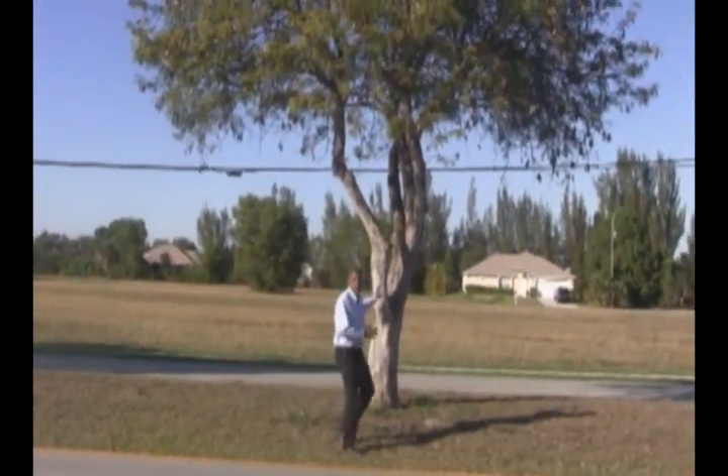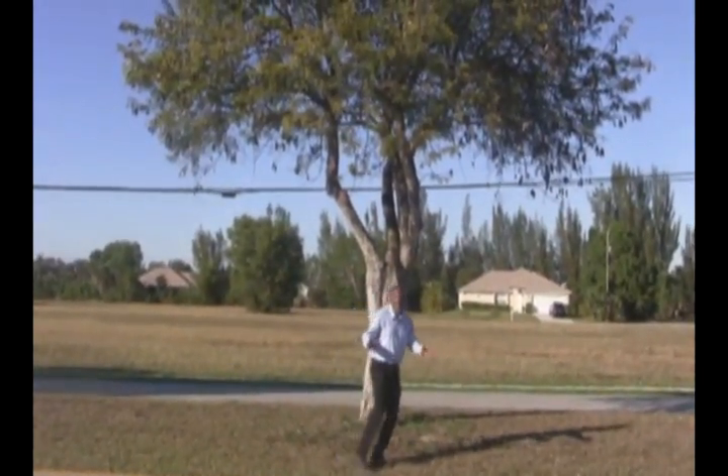I'm Stephen Brown with the Lee County Extension Service and we're going to talk about wild tamarind matched with an insect called the thorn bug. This is the first tree with somewhat minimal damage.